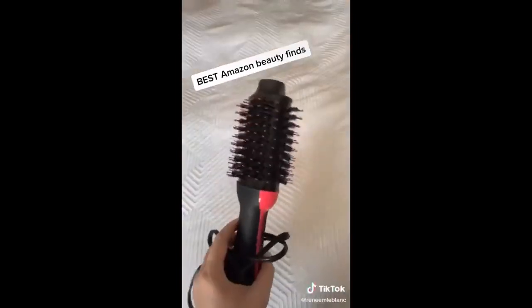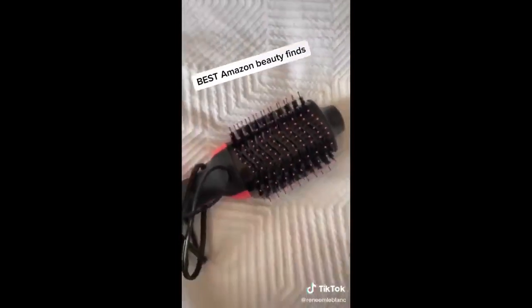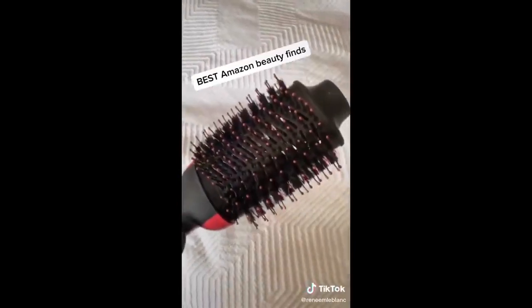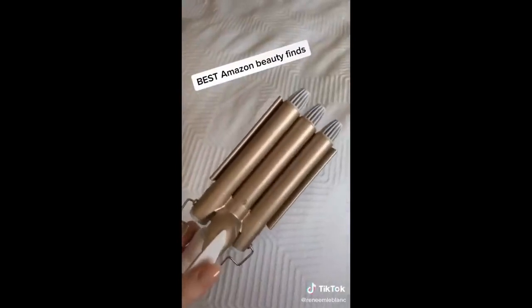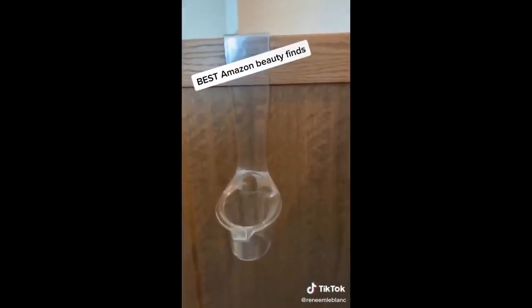This one-step blow drying hair tool has cool, low, and high settings and gives you a salon-style perfect blowout. This three-barrel curling iron heats up quickly and gives you perfectly crimped hair. And last up, this curling iron holder — you just pop the acrylic piece onto your vanity door and put your curling iron in, so the cords don't hang around anymore.